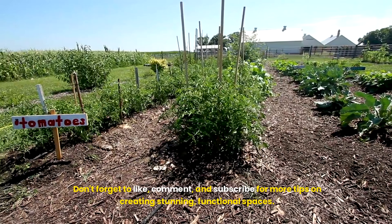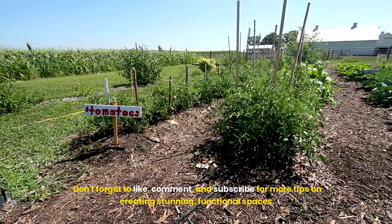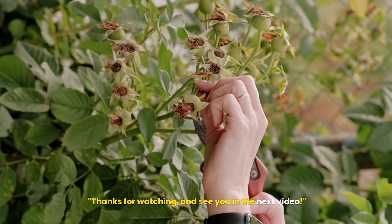We hope this video inspires you to turn your front yard into an edible oasis. Not only will you have a beautiful space to enjoy, but you'll also experience the satisfaction of growing your own food. Don't forget to like, comment and subscribe for more tips on creating stunning functional spaces. Happy gardening! Thanks for watching and see you in the next video.